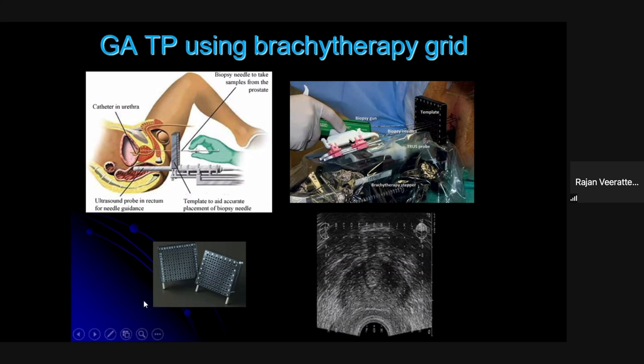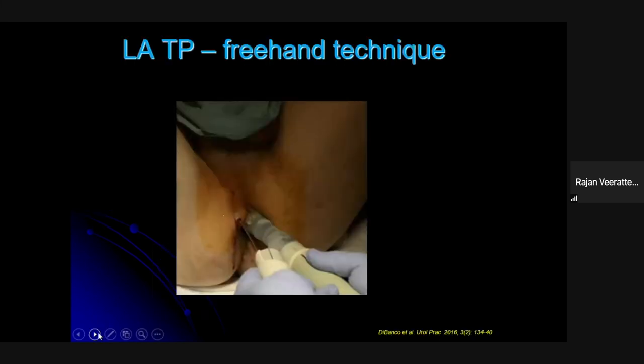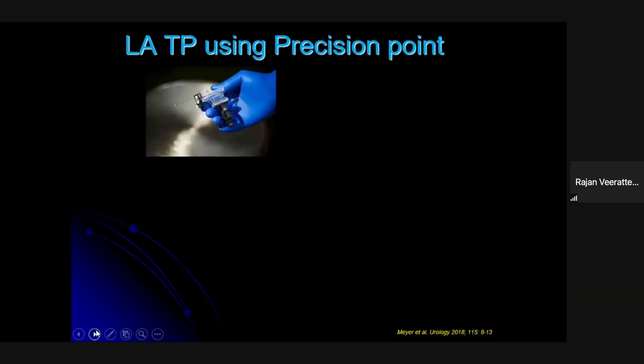Because of the morbidity attached to general anesthetic biopsy techniques, a local anesthetic freehand technique has been described. An access cannula is placed in the perineum and the biopsy needle passes through it. The problem is the cannula isn't tethered to the ultrasound, requiring you to rotate both the ultrasound and biopsy gun simultaneously, making the procedure cumbersome.